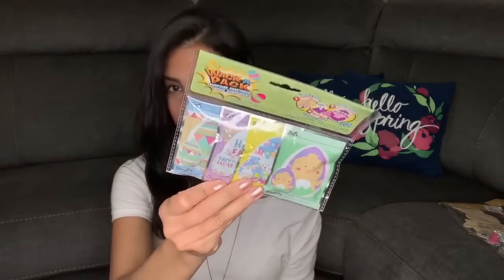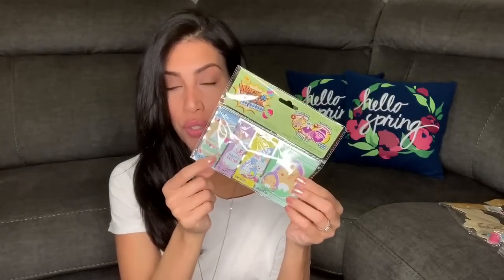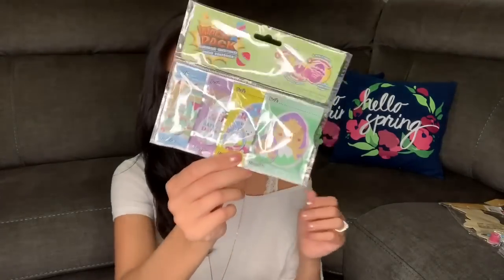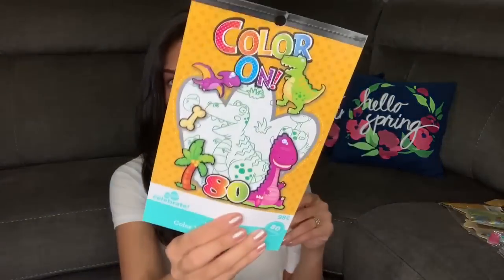The next item is whack packs from Dollar Tree. I buy these for every holiday — I got them for Valentine's Day too. You punch the bag and it blows up into a little balloon. The pack comes with four, so I'll put two in Ryan's basket and two in Madison's.